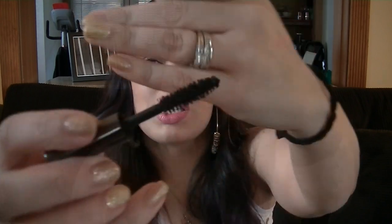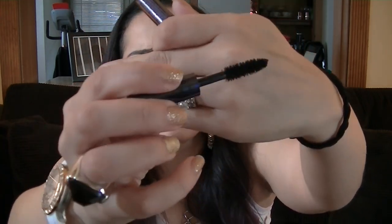The next thing is this Urban Decay Perversion Mascara. It is a deluxe sample size that we got in an Ipsy bag a few months ago. This may have been in my favorites last month or the month before — I don't care, I absolutely love it. So this is what the wand looks like — it's a very full, natural bristled wand. There's a lot of bristles and they really get into the base. It's such a black mascara.